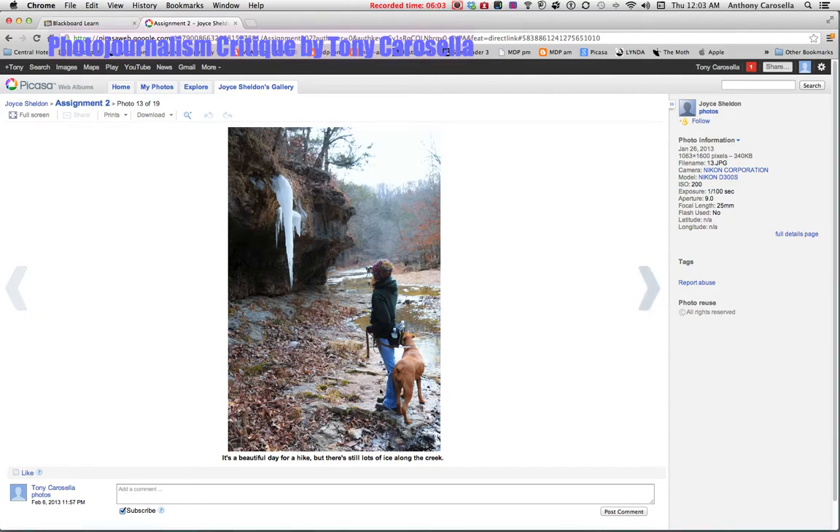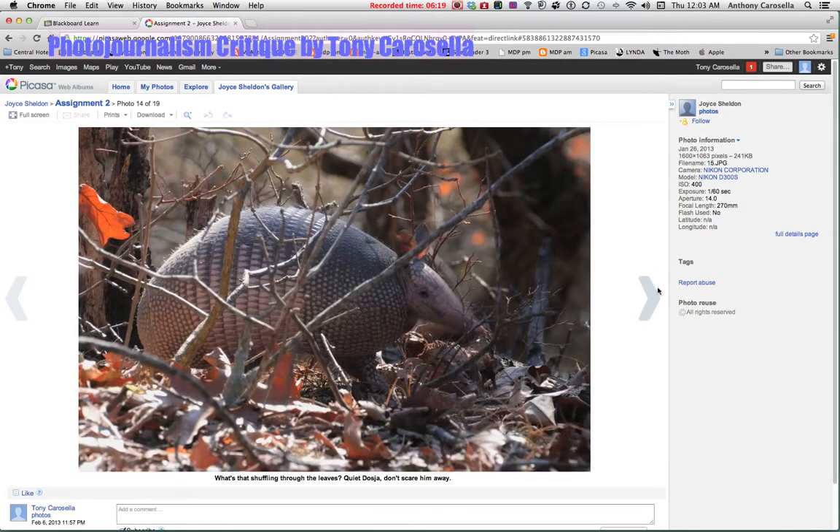This is a nice shot — it kind of wraps everything into the fact that you've got a hike going on. The dog is interested, you're all looking at the same thing, you've got the big icicle right there. That's great, nicely composed, very nice shot. And then a little action.